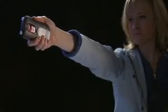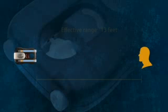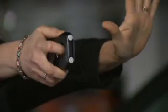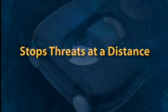To use it, simply press the safety tab to the side, aim, and pull the release button. If the threat persists, use the second blast held in reserve. Guardian Angel solution has an effective range up to 13 feet. The solution travels at 90 miles per hour, too fast for a human or animal to avoid. The solution is immediately effective, lasts for up to 45 minutes, and stops the threat at a safe distance so you can leave the area unharmed.